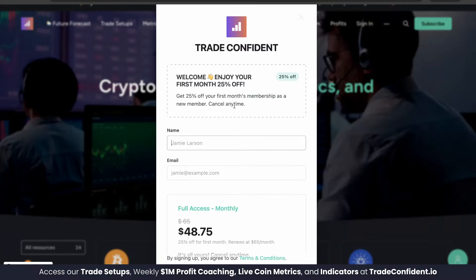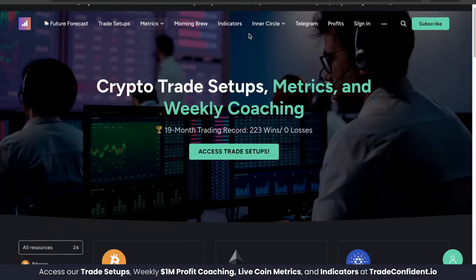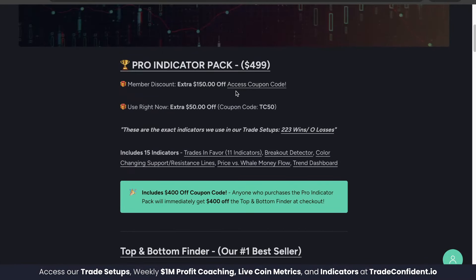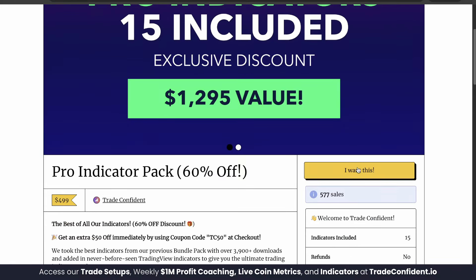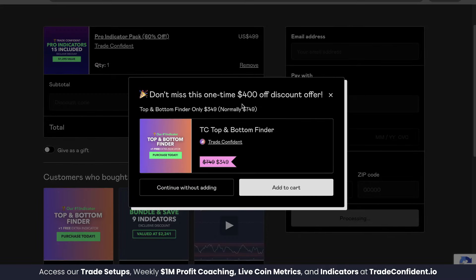Click that link and it'll bring you to the membership sign up page where you're going to get 25% off your first month. Once you've signed up, head to the indicator tab — Pro Indicator Pack is what you're looking for. Members, your first $150 off can be found with the coupon code at this link. Once you have that, click Pro Indicator Pack, scroll down, click I want this, throw on that membership code, fill in your information, and click pay. It'll offer you the TC Top and Bottom Finder for $400 off, giving you that full $550 discount. Click add to cart, follow the prompts and we're so excited to trade with you soon.